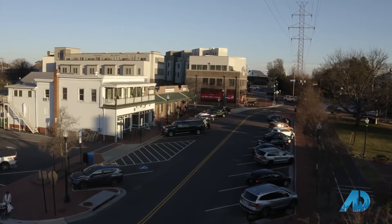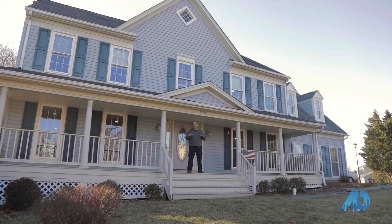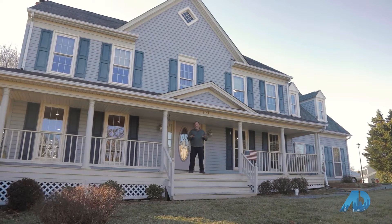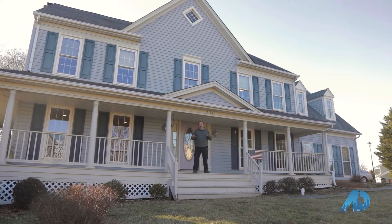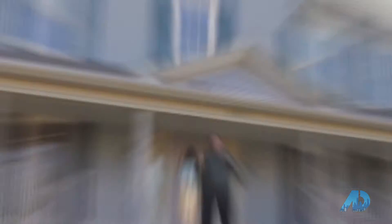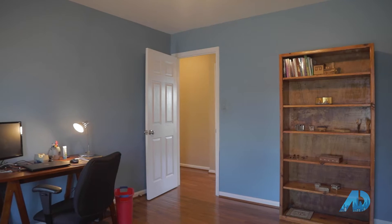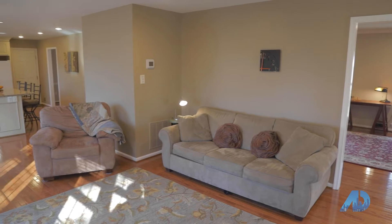I want to introduce you to a home that's actually going to go on the market at a very reasonable price per square foot for what you can get in the entire area, and still have the same amenities. So let me give you a brief tour. We're in the inside of 13123 Frog Hollow. This design features a wraparound porch, and the interior design is what we call a center hall colonial.